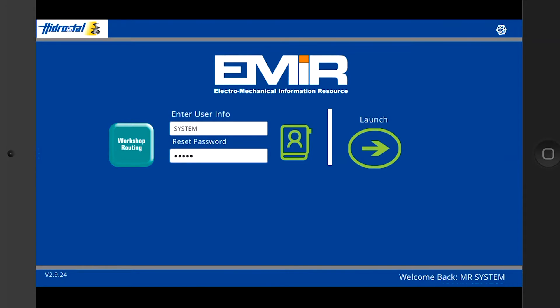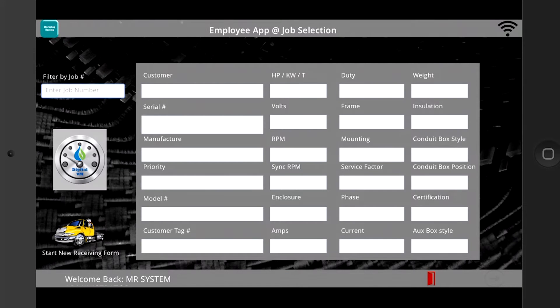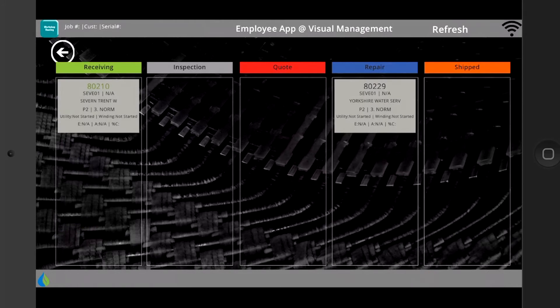To start today's demo, we'll log into our PowerApps environment and click the visual management tool to see all jobs at a glance.